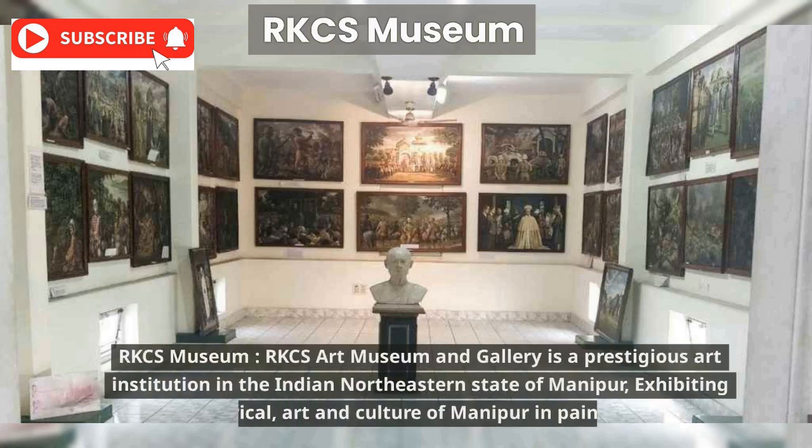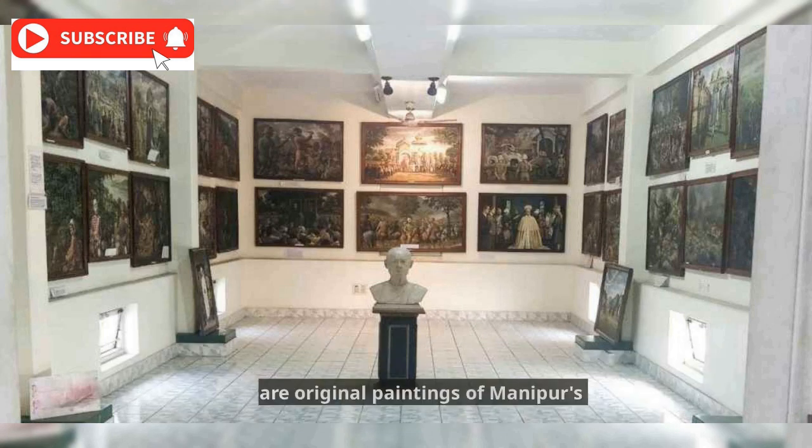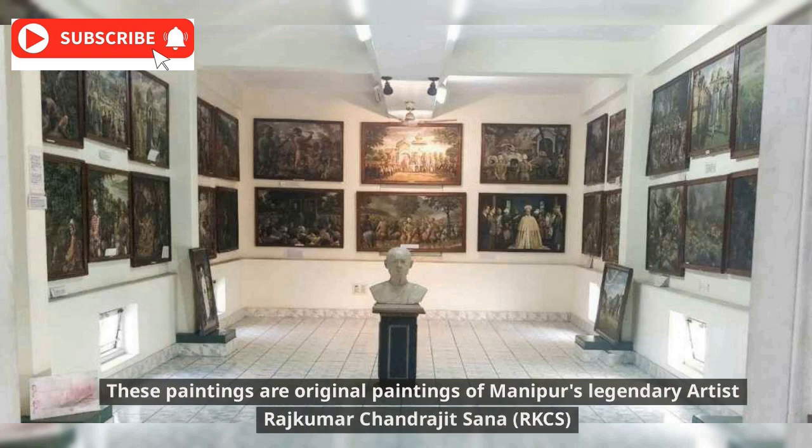RKCS Art Museum and Gallery is a prestigious art institution in the northeastern state of Manipur, exhibiting the historical art and culture of Manipur through paintings. These paintings are original works by Manipur's legendary artist Rajkumar Chandrajit Sana, known as RKCS.